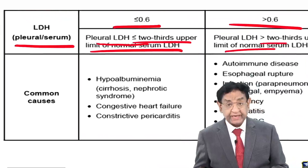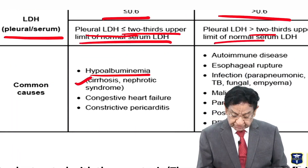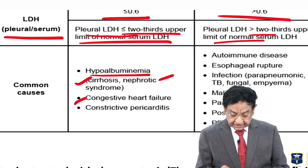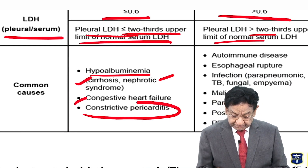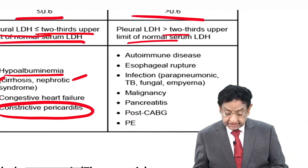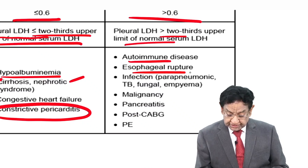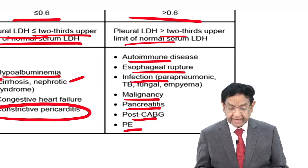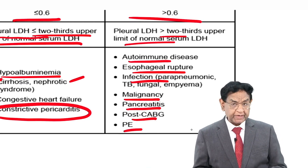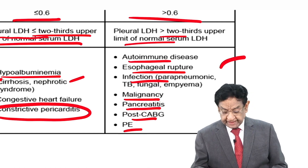Common causes of transudate include any hypoalbuminemic state such as cirrhosis, nephrotic syndrome, congestive heart failure, and constrictive pericarditis — the last one is not known to most students. Causes of exudate include autoimmune conditions, esophageal rupture, infections, malignancy, pancreatitis, post-CABG, and pulmonary embolism. These are all important to know.